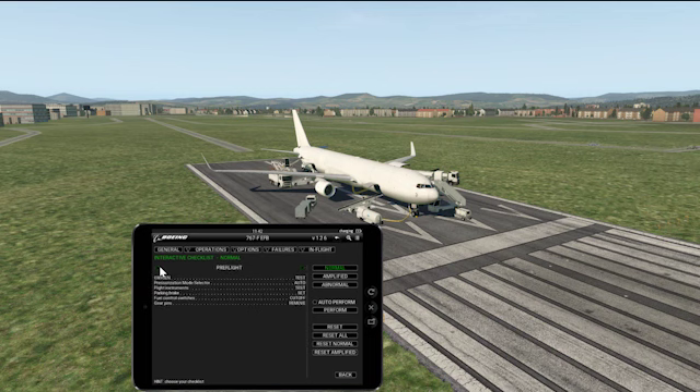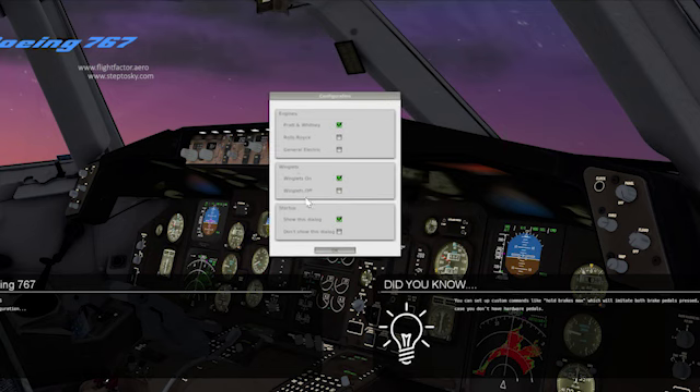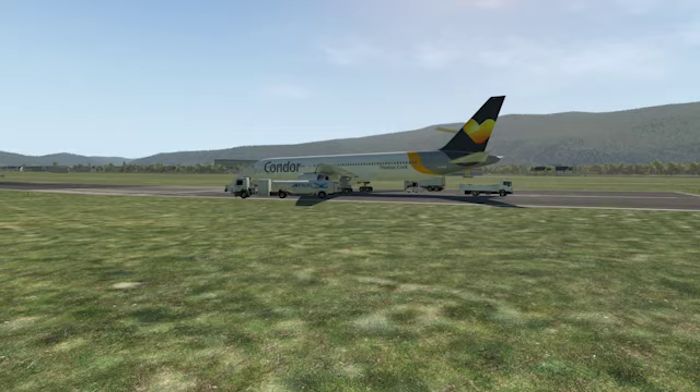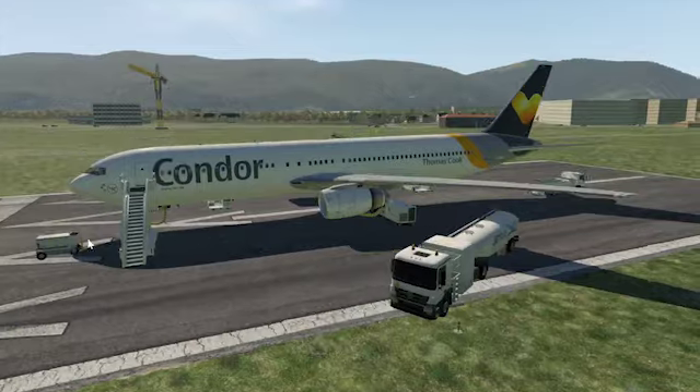Another new feature I noticed is when you spawn in, you get a configuration menu. You can decide if you want to spawn in with Pratt & Whitney, Rolls-Royce, or General Electric engines. I'll go with Rolls-Royce. You can also set winglets on or off — I'll go for off just to demonstrate the aircraft — and choose whether to show this dialogue at startup.